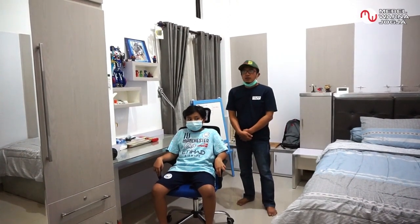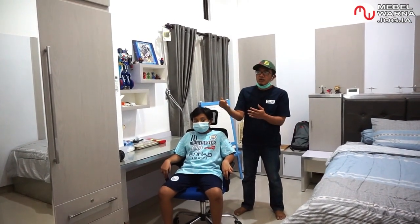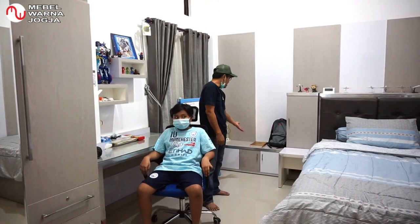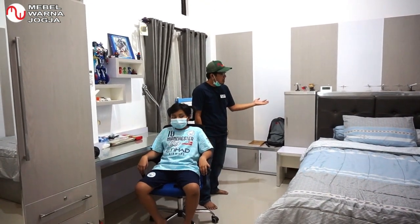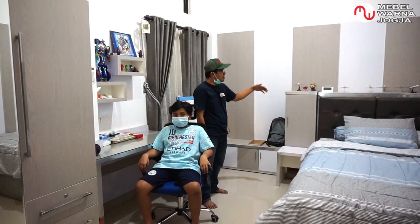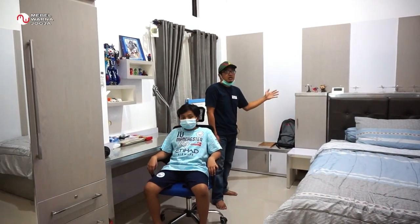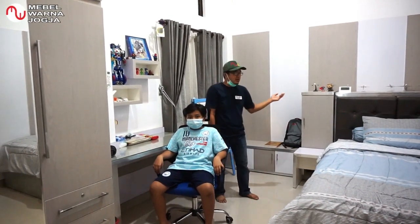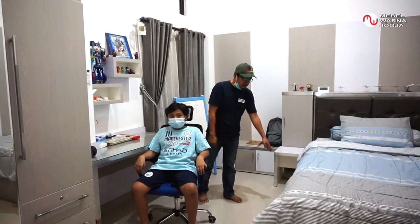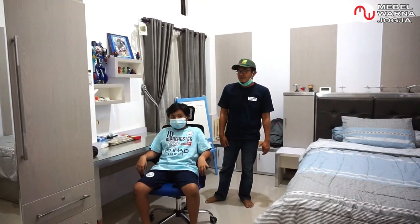Kamar tidur anak ini terdiri dari backdrop TV kecil, lemari baju yang lumayan besar, meja belajar, dan juga rak-rak penyimpanan buku. Yang unik di bagian tempat tidurnya adalah headboard-nya yang bisa dibuka menjadi tempat penyimpanan barang-barang, mainan, dan aksesoris lainnya. Juga dilengkapi laci dua buah di sisi bawahnya. Nanti yang punya kamar, yaitu adik Aksel, yang akan mereviewnya.